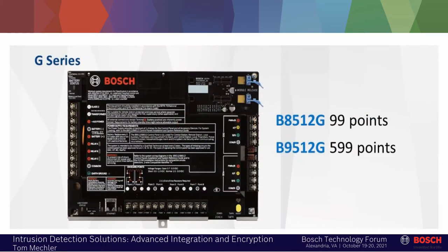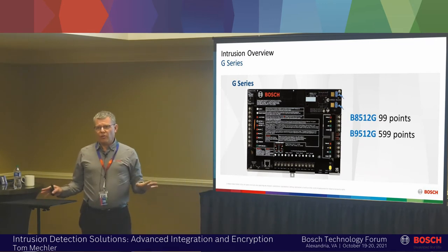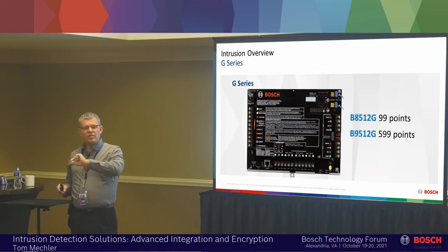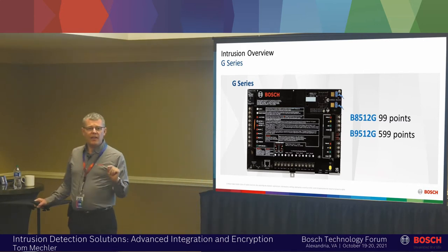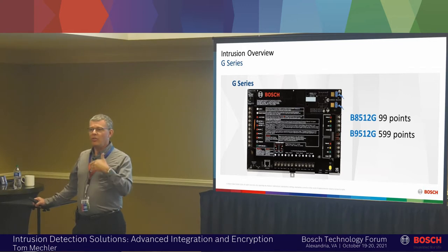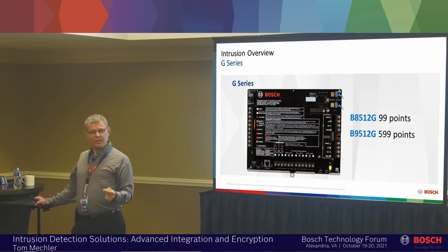Ethernet on board, USB on board, two module slots here for PSTN and cellular — you can plug them both into the board. There are three big differences between the G series and the B series. One of them: if you ever installed a panel that had a 7412 or a 9412 in its part number — it could be a D9412GV4 or a D9412B1 from 1998 — this panel will drop in and replace it and use all the modules that are currently connected to that older panel.